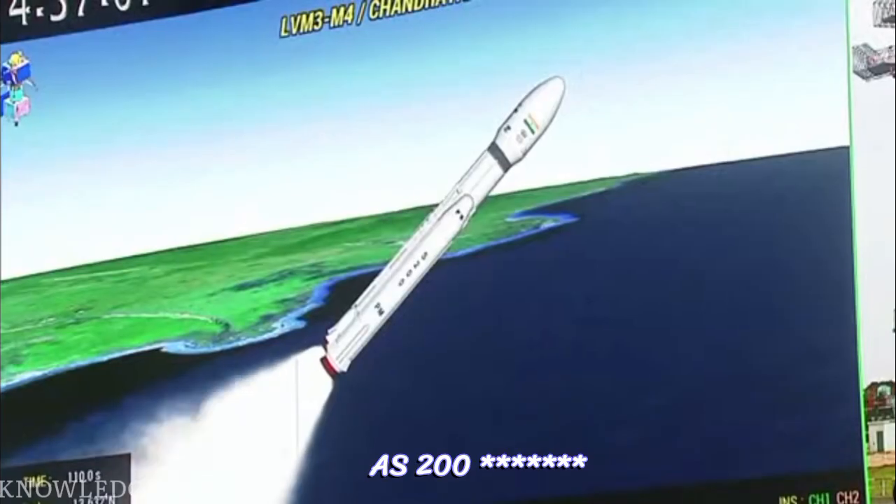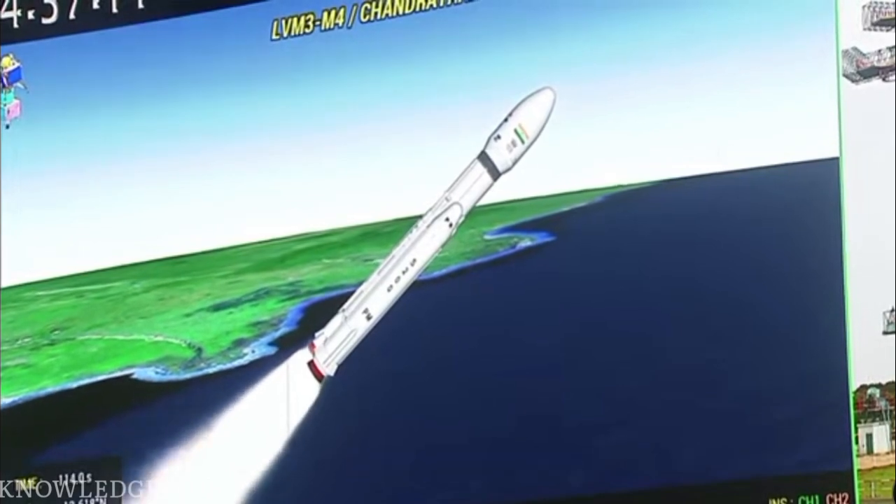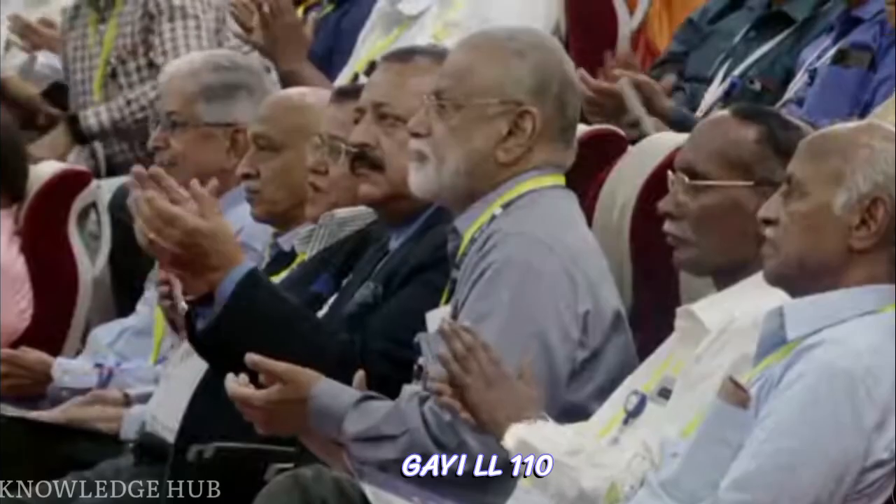The S200 strap-on boosters are full of propellant. It is the 126th second, and now it has been done — the L110 stage, with the S200 strap-on boosters separating.